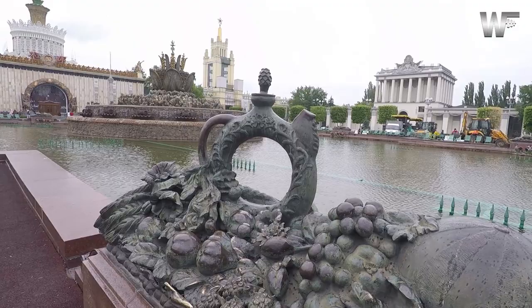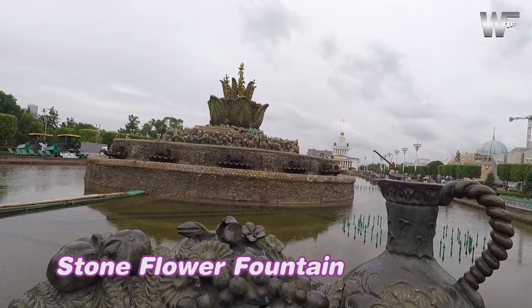This is called the Stone Flower Fountain and it's right in front of the Ukraine Pavilion. Unfortunately it's also not working today.